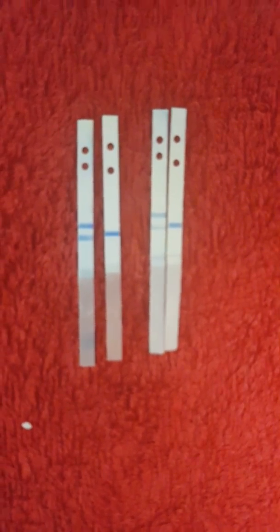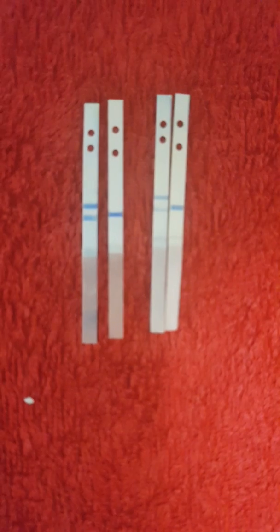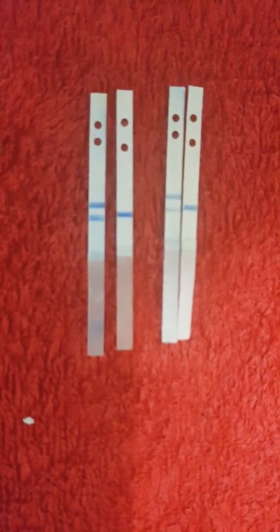I'm pretty sure the top one was five weeks one day, so around 23 DPO, and the bottom one is 26 DPO, which was five weeks four days.